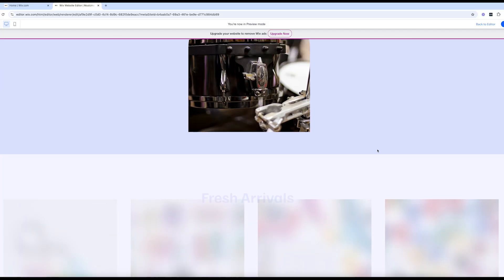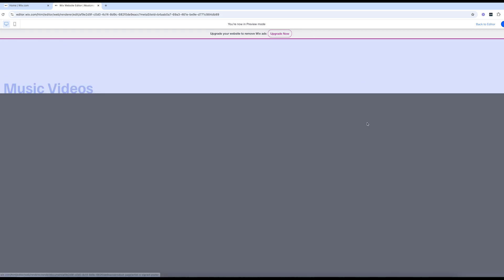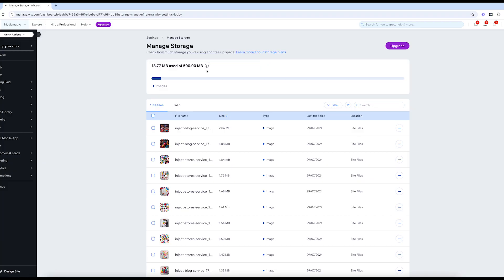Let's start with the free plan. Yes, it's completely free and you can use it for as long as you want — there's no time limit. It's a great way to experiment with Wix's platform and get comfortable with its tools. But there is a catch: the free plan comes with some limitations. Your site will display Wix ads and you'll have a Wix domain instead of a custom one. You'll only have 500 megabytes of storage, which isn't much if you plan to upload videos or high-quality images. The free plan is best for anyone who's just starting out or building a simple site to test the waters.